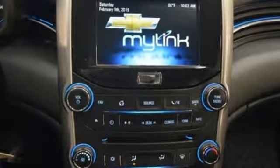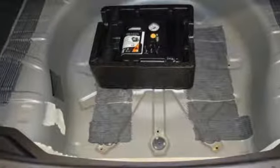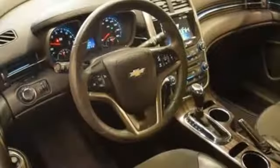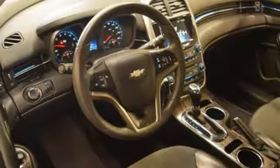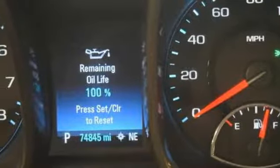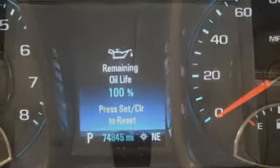Bluetooth wireless audio streaming, power-heated mirrors, air conditioning, OnStar 4G LTE Wi-Fi hotspot, manual tilting steering column, inline four-cylinder engine, aluminum wheels, gas pressurized shocks, and automatic transmission.